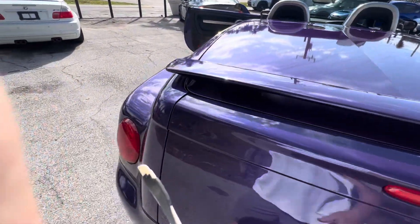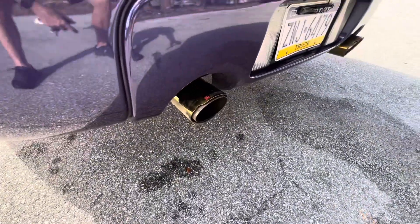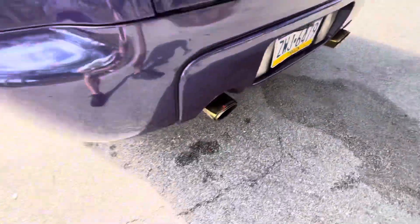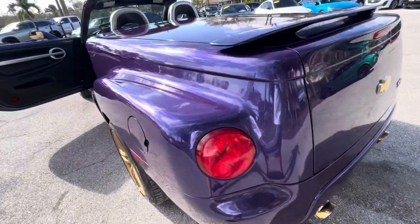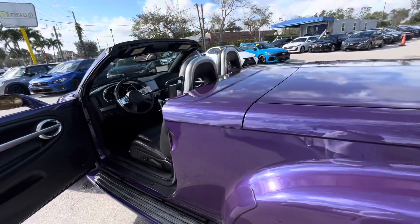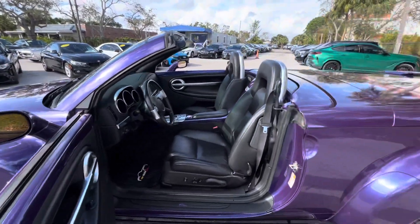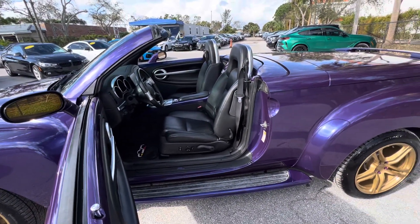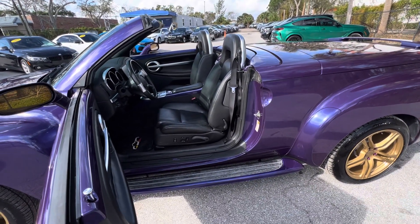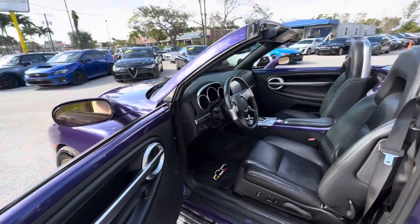It's also got a custom exhaust with four exhaust tips we put on there. It's got a Pennsylvania tag even though he lives down here, because it's cheaper to insure. Like I said, if there's anything I didn't go over or anything you want to know about the car, just let us know — give us a call and we'll get you the information right away. We appreciate you watching, hope to hear from you.